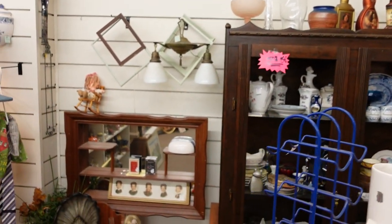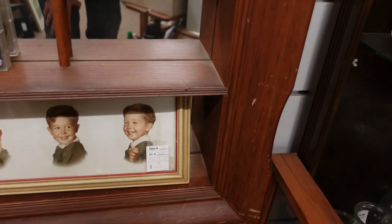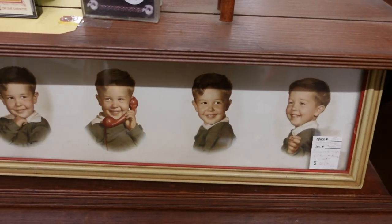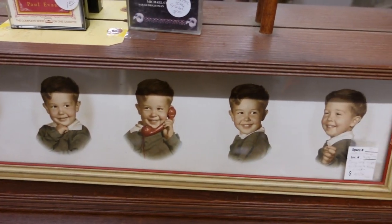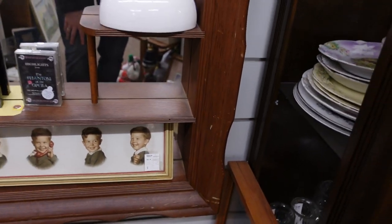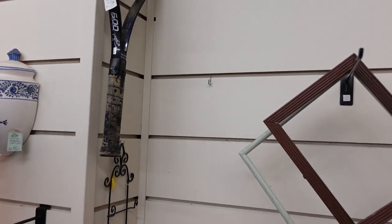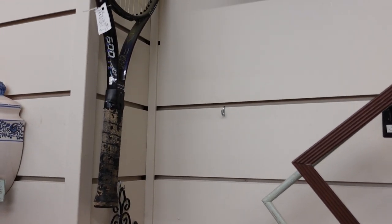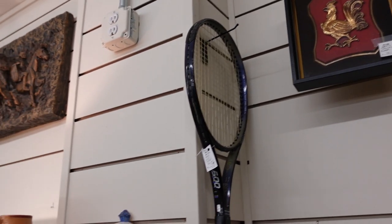So this is another back booth. Oh look at this little guy — it's a cute little portrait. Gives me some photo ideas, different poses you could try in a portrait shoot. Got a nice tennis racket — nine dollars on that racket, so if you're looking for one this spring to do some tennis, it's a good price on it.